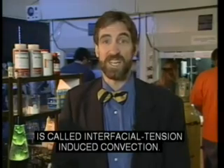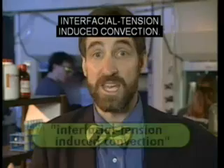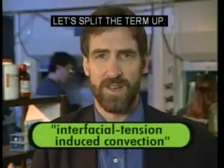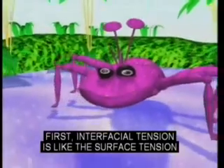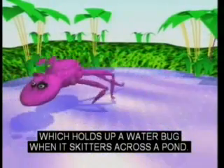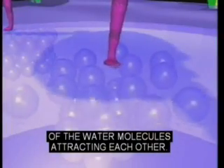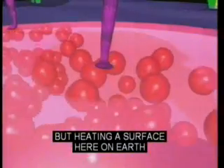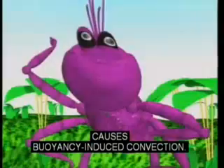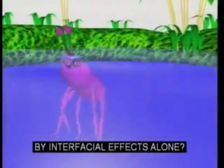Another type of convection is called interfacial-tension-induced convection. Interfacial-tension is like the surface tension which holds up a water bug when it skitters across a pond. The surface is the result of the water molecules attracting each other. But heating a surface here on Earth causes buoyancy-induced convection.